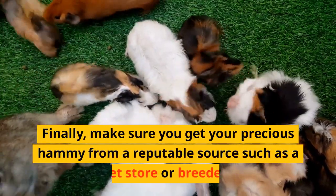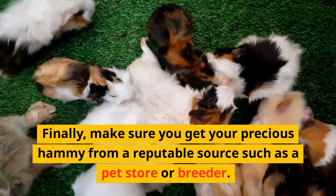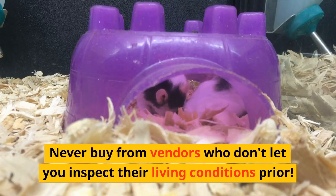Finally, make sure you get your precious hammy from a reputable source such as a pet store or breeder. Never buy from vendors who don't let you inspect their living conditions prior.